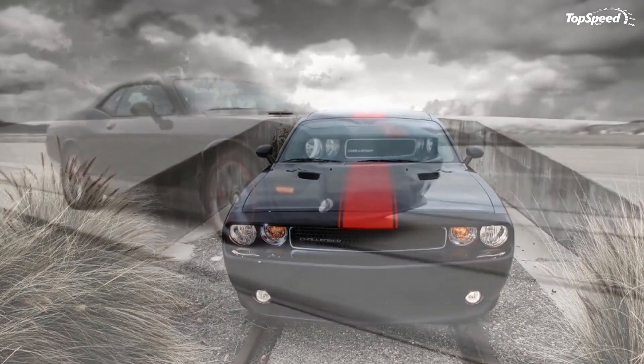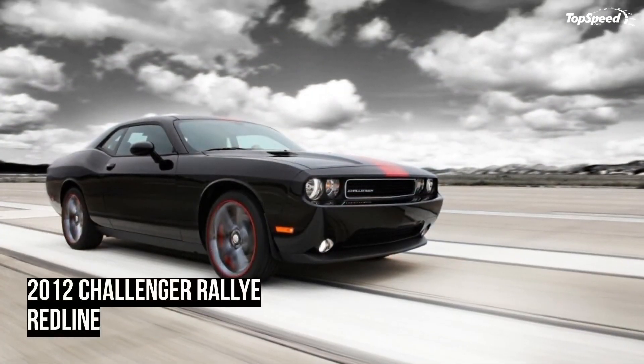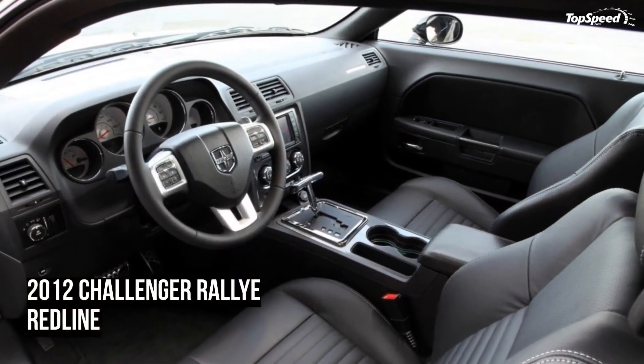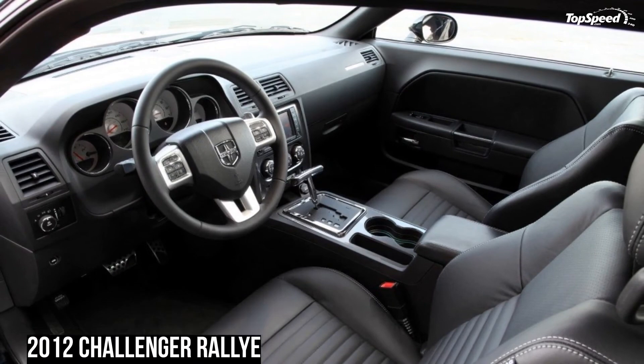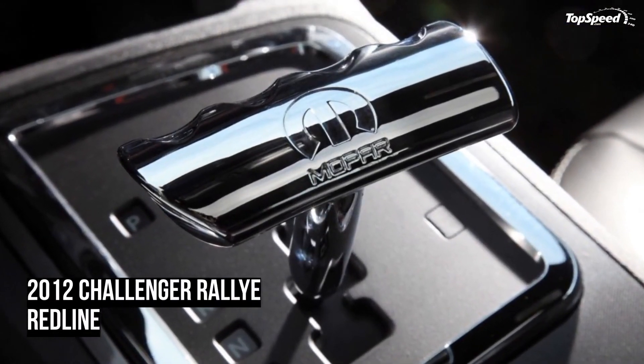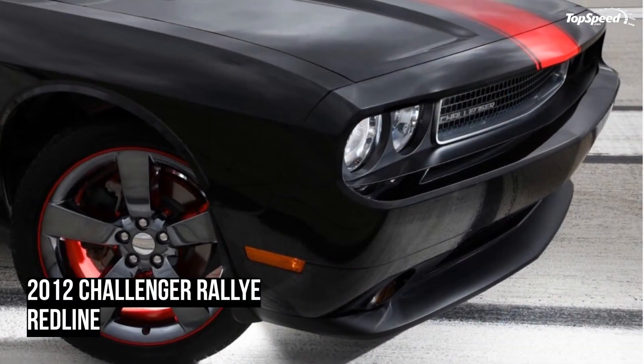As for pricing and features, the Mustang comes in closest to the Challenger — when similarly equipped, at about $29,500 — but the Camaro's price had to be jacked up to $33,000 to match the Challenger's features. This clearly puts the Challenger in front of the V6 race on pricing.